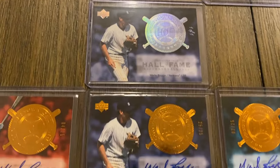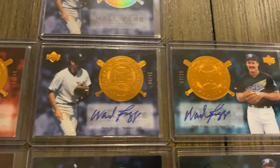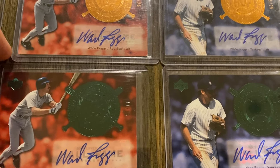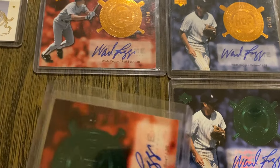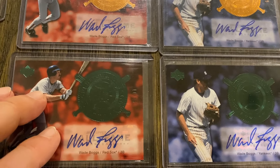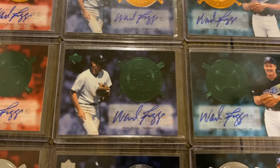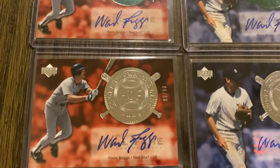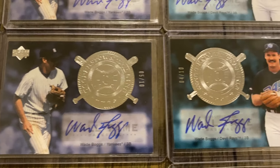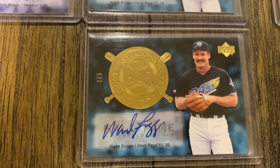Moving to the autograph versions: the base autographs are out of 25, and I have the Red Sox, Yankees, and Devil Rays. The green parallels are out of 15 — the greens are so hard to read the serial numbers on — and I have the Red Sox, Yankees, and Devil Rays. Then the silver are out of 10 — these are all sticker autographs, unfortunately — I have the Yankees and Devil Rays. And I do have a gold version of the Devil Rays out of five.